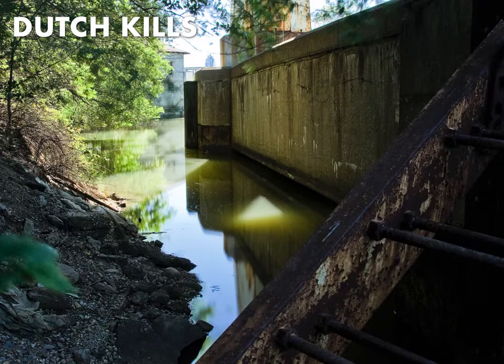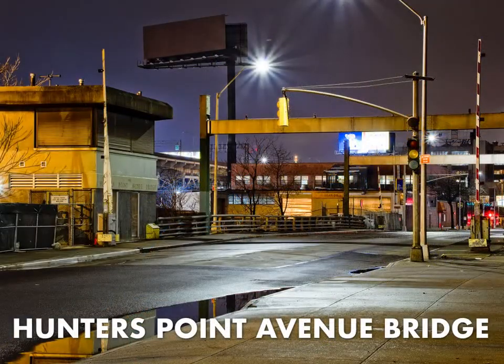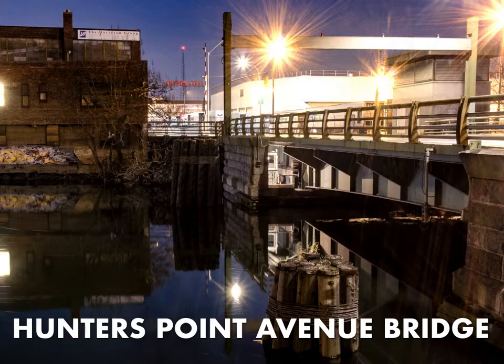Back on Dutch Kills, you'll find several derelict properties along the shoreline, which is itself largely collapsed. Notable locations include Irving Subway Grate, a former iron foundry founded in 1907. The next bridge up is the Hunter's Point Avenue Bridge, a single bascule bridge. That pretty pink tree nearby is called a princess tree, an invasive species spread in the 19th century by railroads transporting porcelain from East Asia.